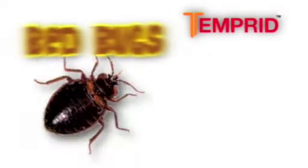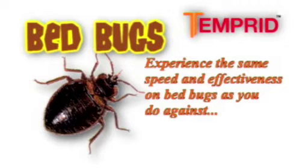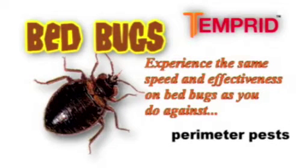Temperate SC is now labeled for bedbugs, enabling professionals nationwide to experience the same speed and effectiveness on these service opportunities as they have against ants, spiders, scorpions, and other perimeter pests.